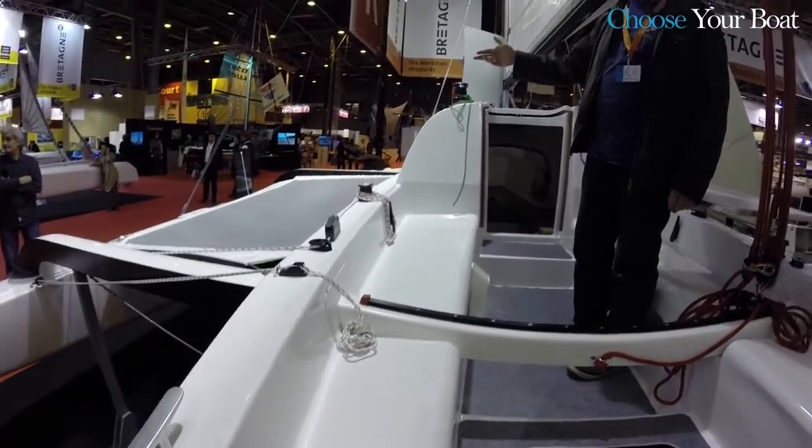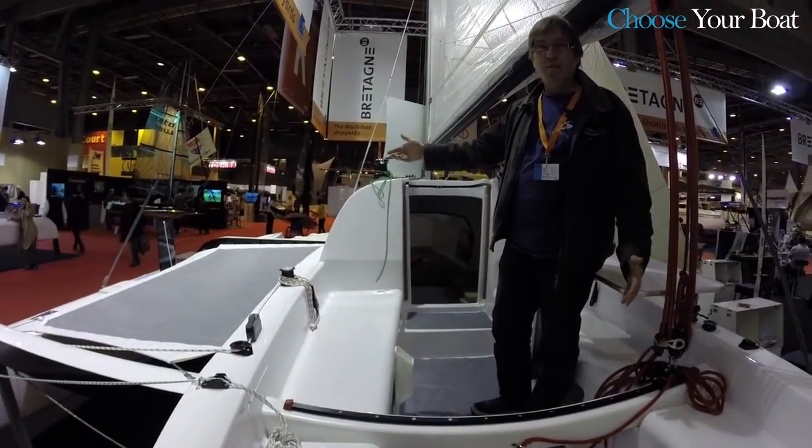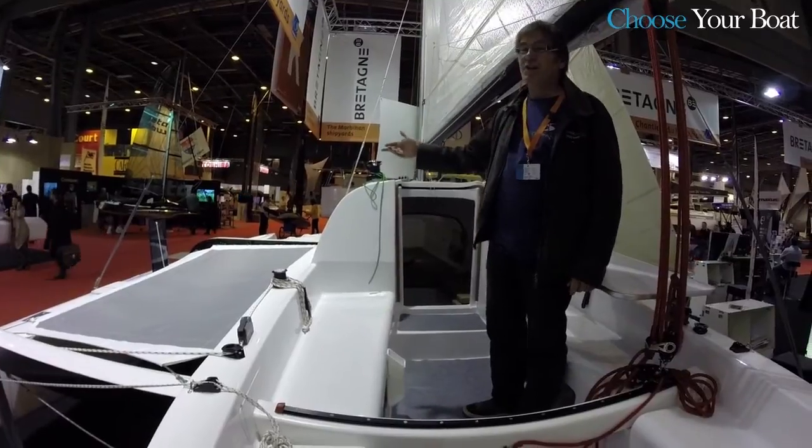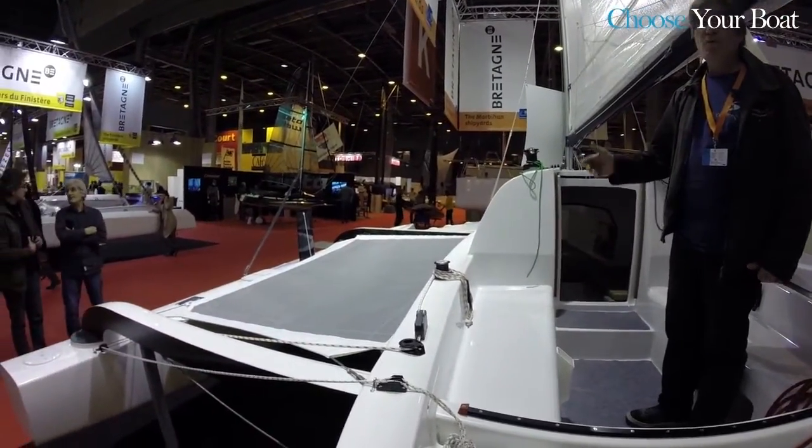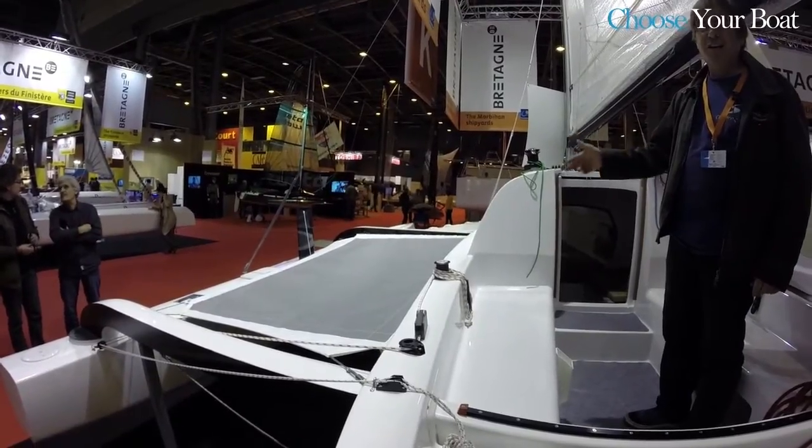The engine and gasoline have no trouble finding their place. Outside, there are two terraces on each side that allow you to enjoy spacious trampolines.